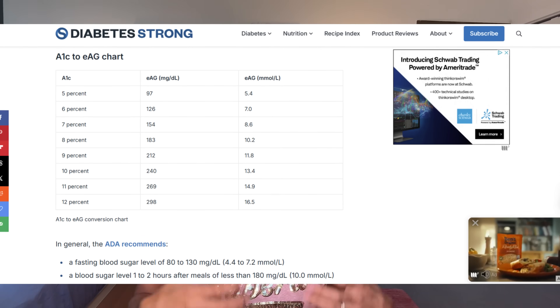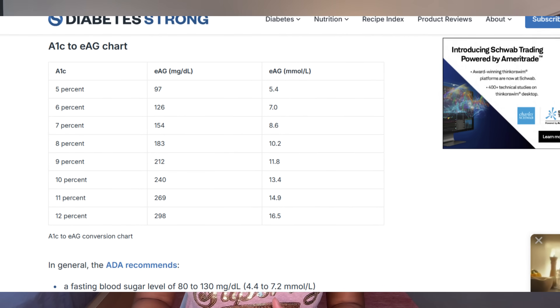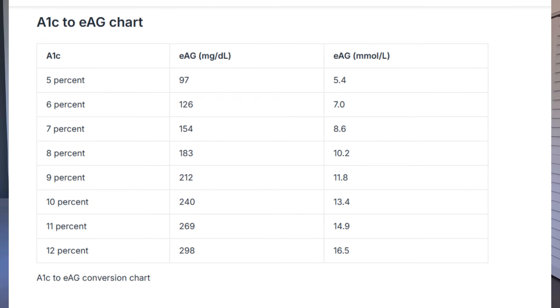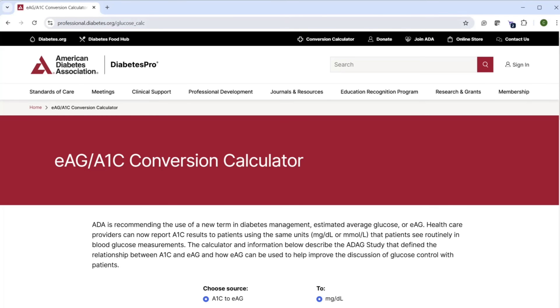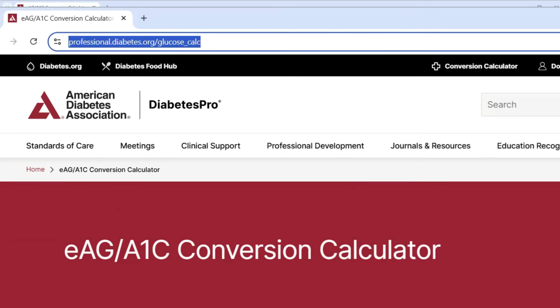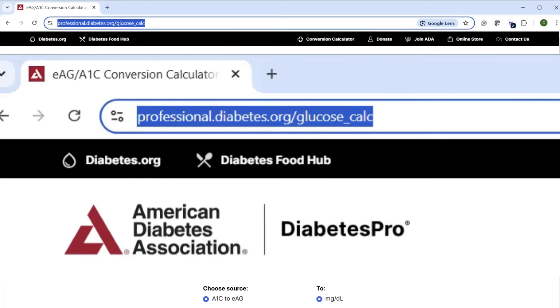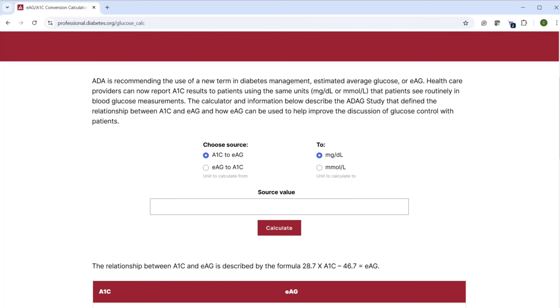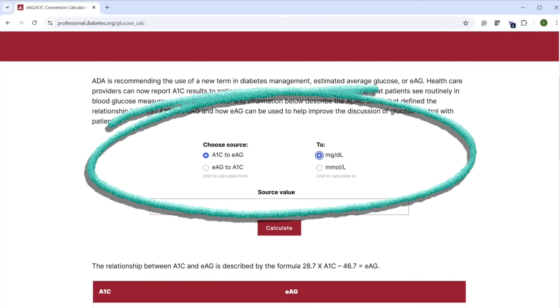Before we talk about what changes we can make to lower or maintain our A1c levels, let's dig a level deeper and look at the blood sugar levels behind that A1c percentage. You can pretty easily convert your A1c into average blood sugar levels and vice versa — no math needed, we're going to use an online calculator. I use the ADA's online calculator at professional.diabetes.org/glucose_calc. You can type that into your browser or just Google it. Here you have the calculator and you can choose to convert one way or the other.